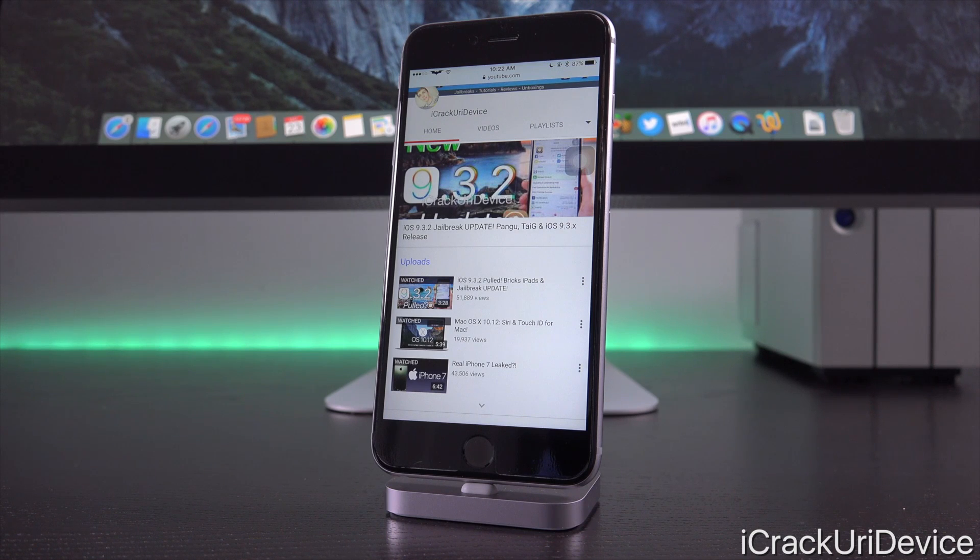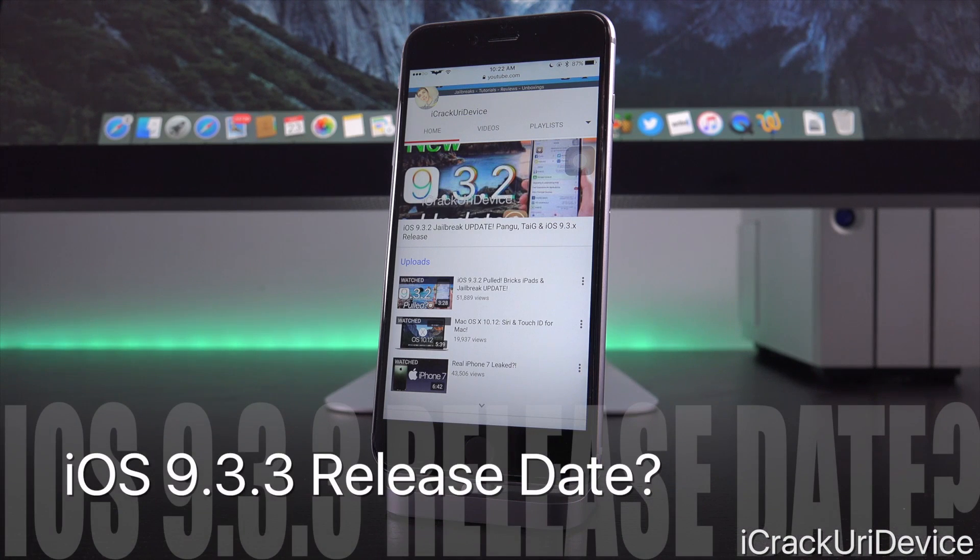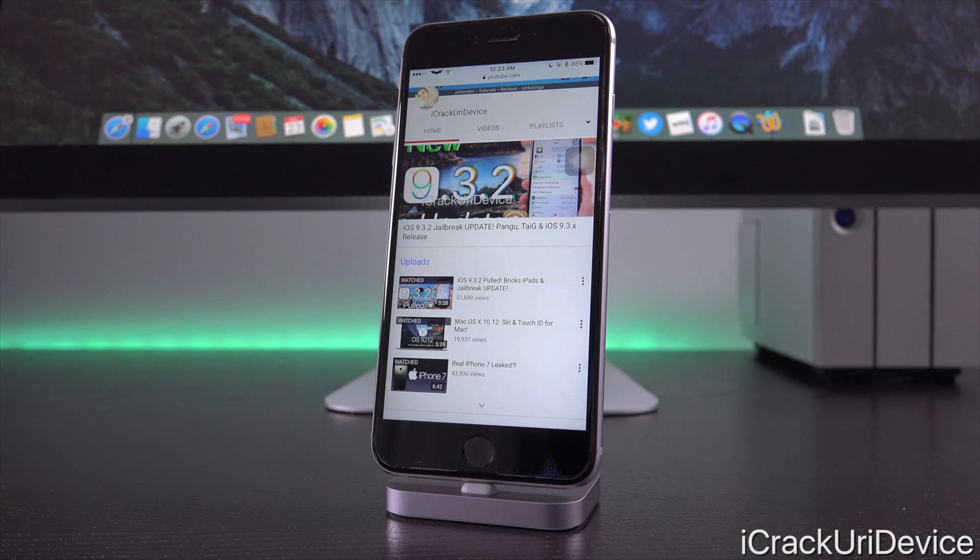As of right now there's still not a solution that corrects the iOS 9.3.2 iPad Pro 9.7-inch complication. Apple is yet to release an updated build of 9.3.2 for the device. With today's 9.3.3 update, it is possible that they will instead bake the solution into that firmware, which means they're most likely going to issue 9.3.3 relatively soon. As far as jailbreaking is concerned, this may not delay things too much if they roll the iPad Pro fix straight into 9.3.3.